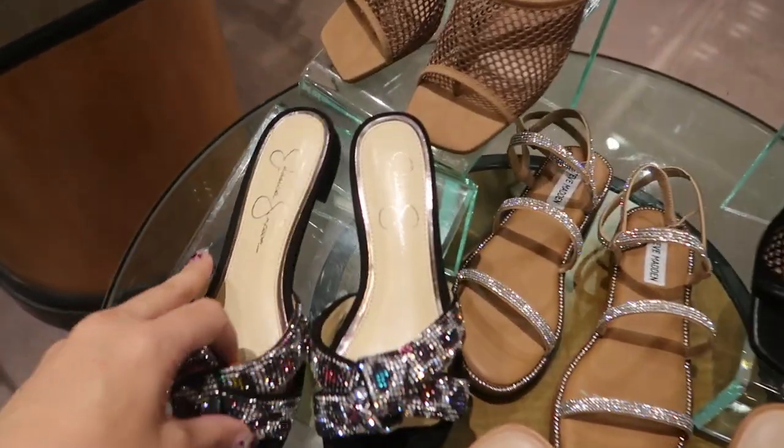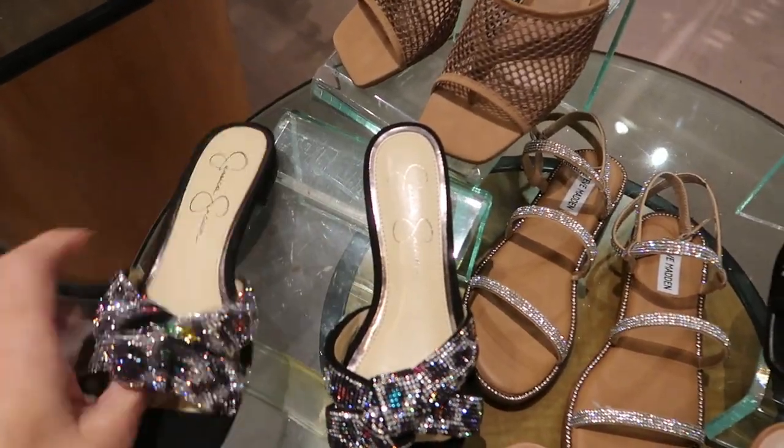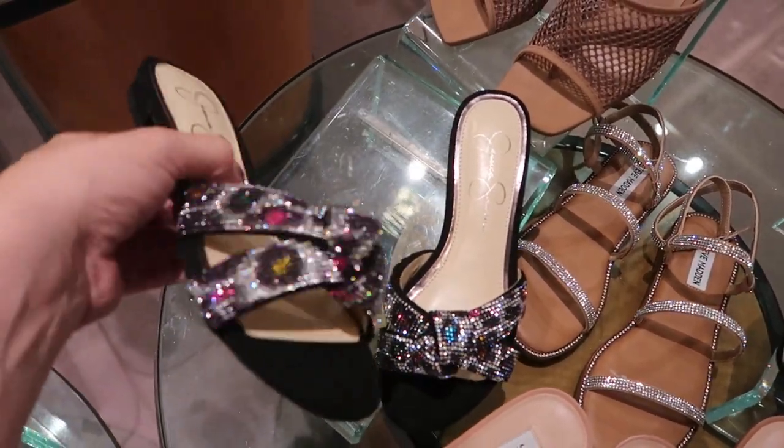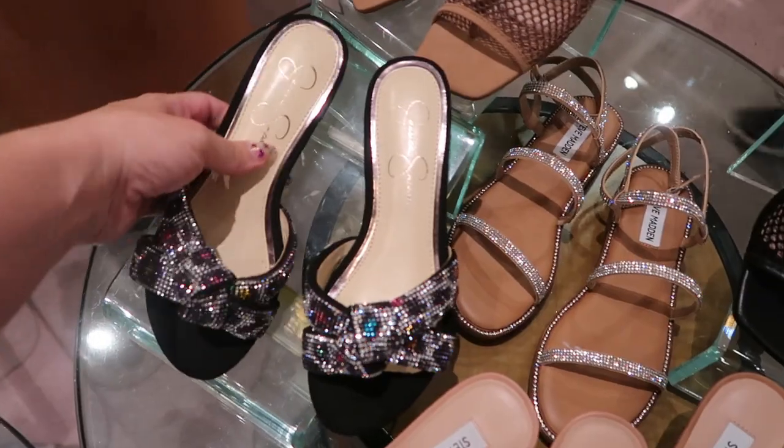Now I'm going to go for the bling. These flats are $79 from Jessica Simpson — how cute is that? Like all you need to do is put on a pair of denim shorts and a white tee.